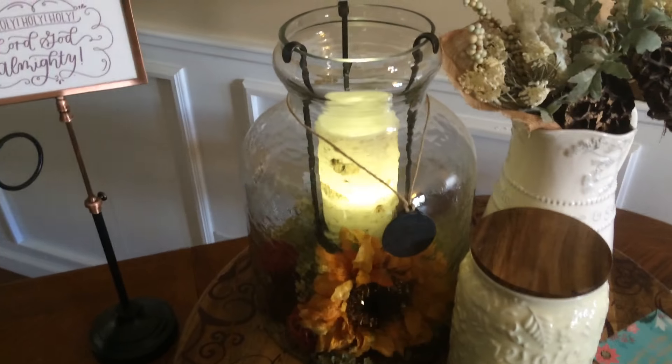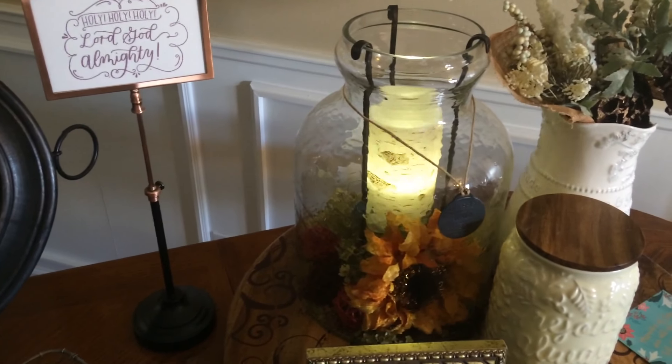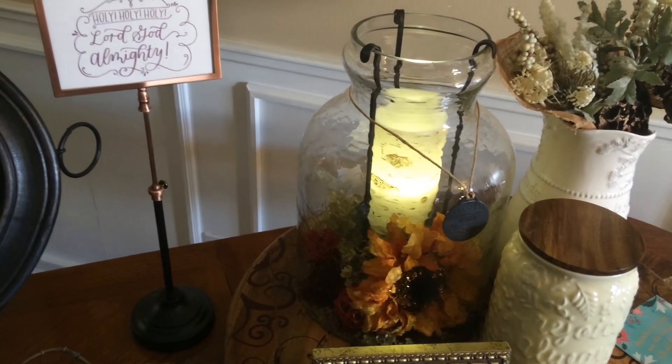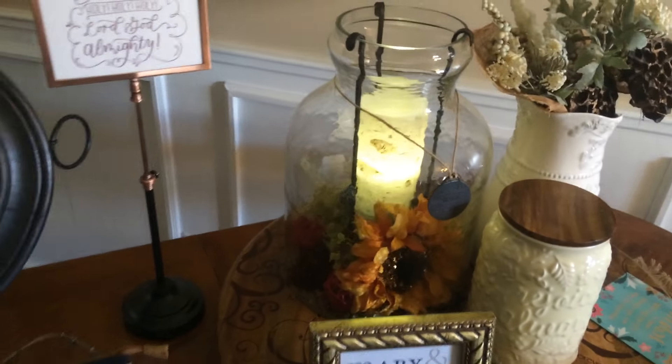We also have three sizes of glass lanterns, which are a customer favorite. You can personalize the bottom of it by adding whatever decor fits for your season and for your home, and it makes for a really fun statement piece within your house.